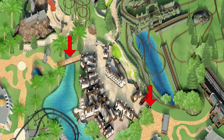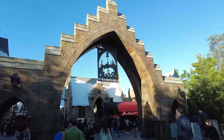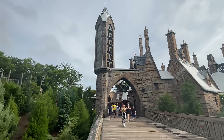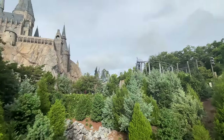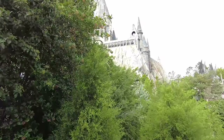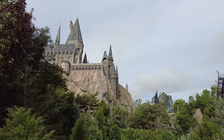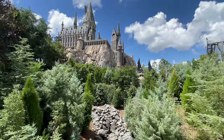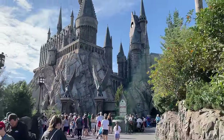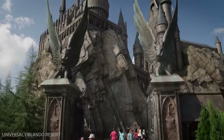Hogsmeade has two entrances: the bridge entrance from the Jurassic Park area and the stone entryway from the Lost Continent. If you come from Jurassic Park, you'll start your adventure with this incredible view of Hogwarts Castle, and the bridge that leads up to Hogsmeade is one of the best vantage points to admire it. Once you're ready, you'll head straight to Hogwarts Castle for Harry Potter and the Forbidden Journey.